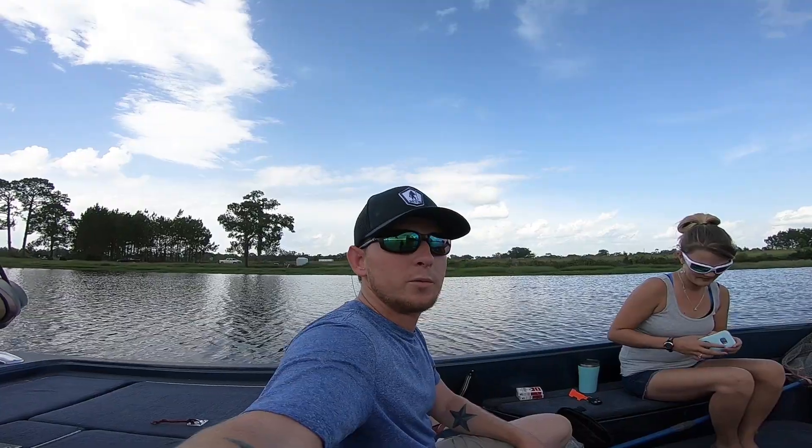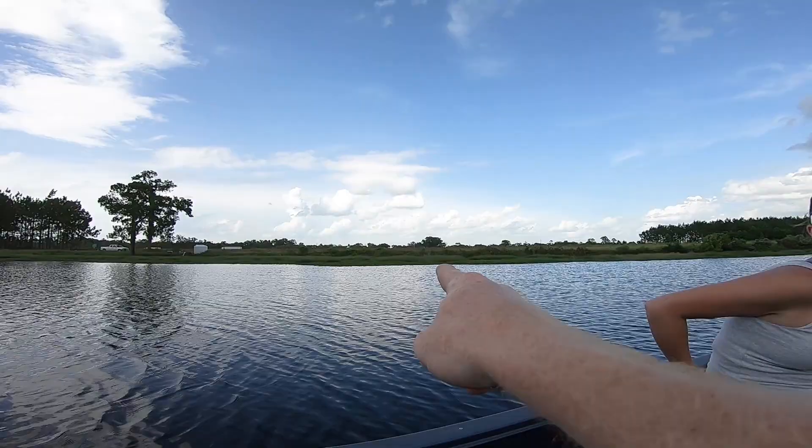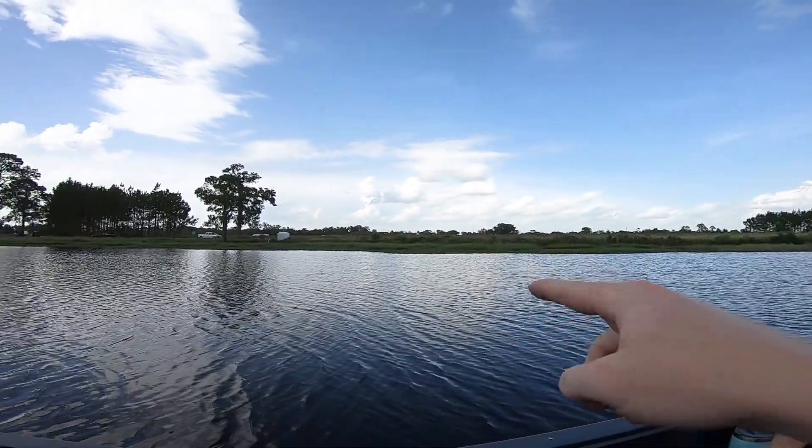The boat ramp was rough — there's a bunch of tysons, you see all that stuff just floating, matted stuff. It's gonna be very interesting getting the boat out.